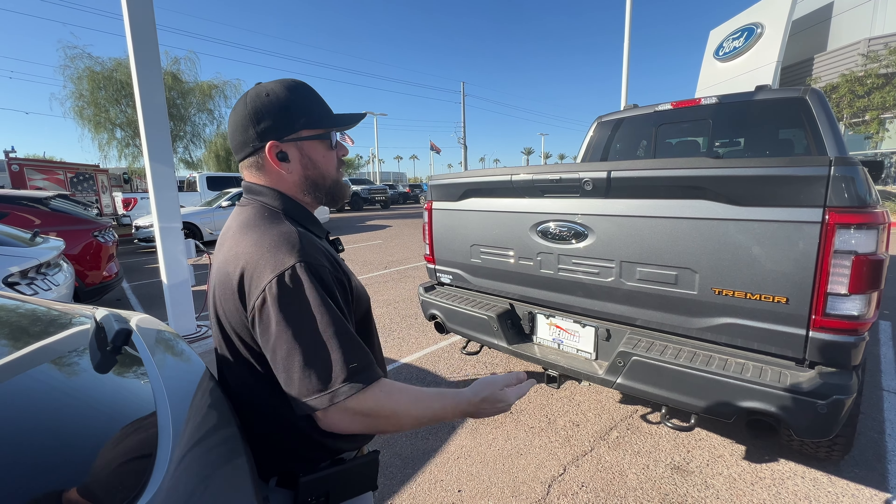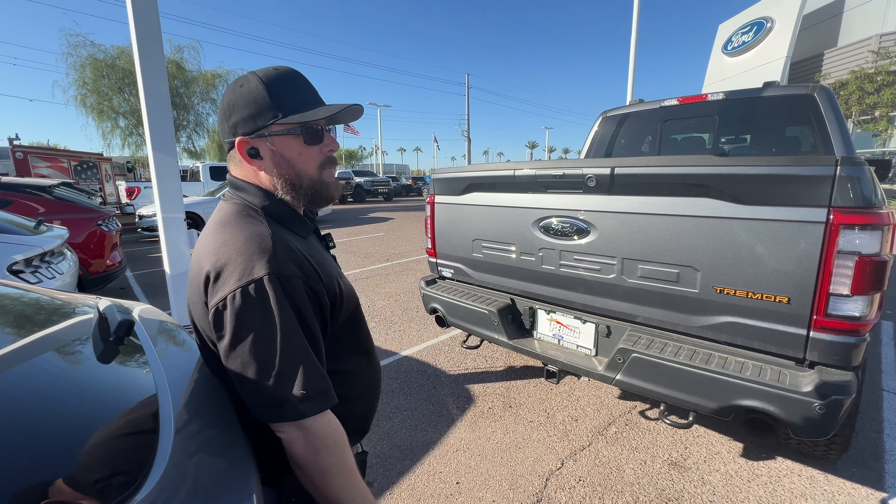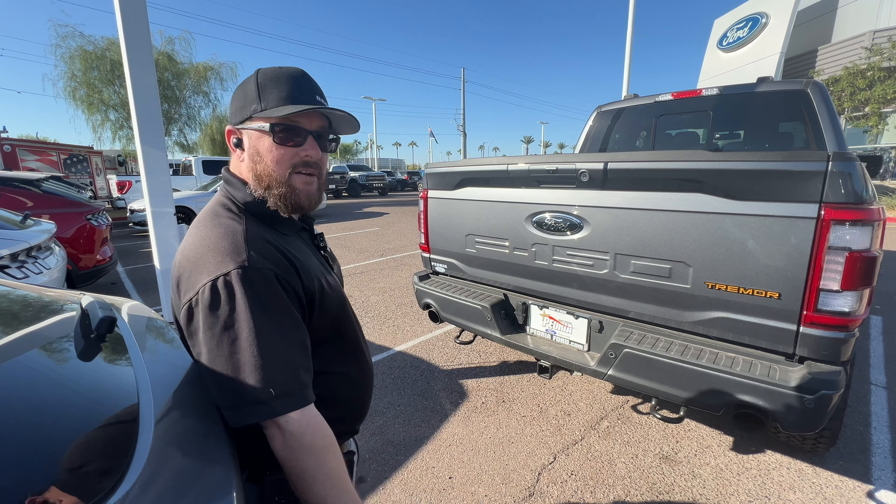Remember, whenever you come in and purchase the vehicle from us, you get two years or 24,000 miles of free maintenance. Mention this video and you're going to get a free bike. And if you can't make it in, we'll bring the truck out to you. Any questions, give me a call.